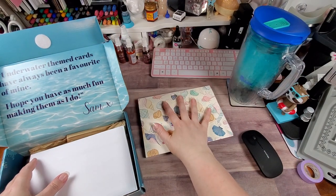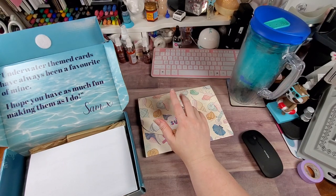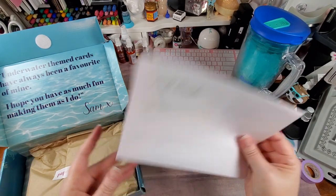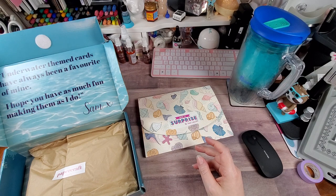There's the main package — that's going to be mostly your dies, your specialty paper, and your stamp set in there. Here is my invoice, so I'm going to set that to the side.